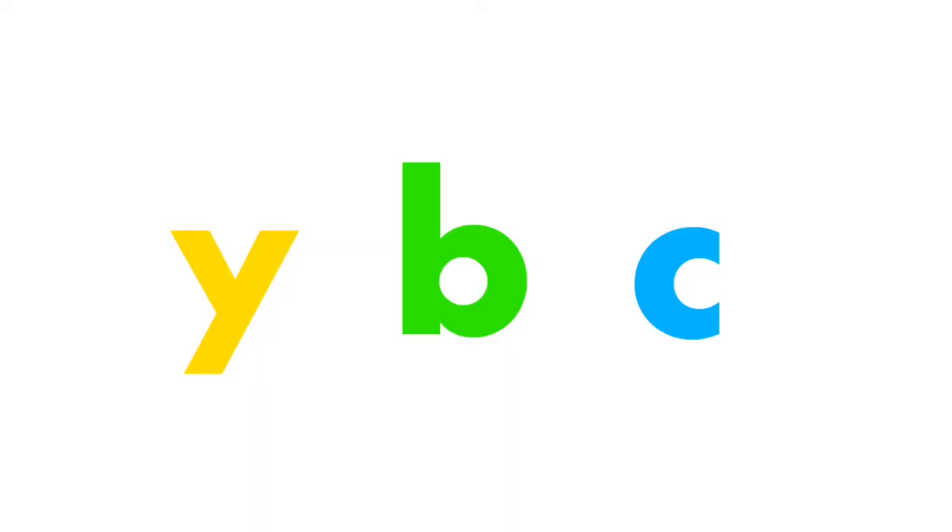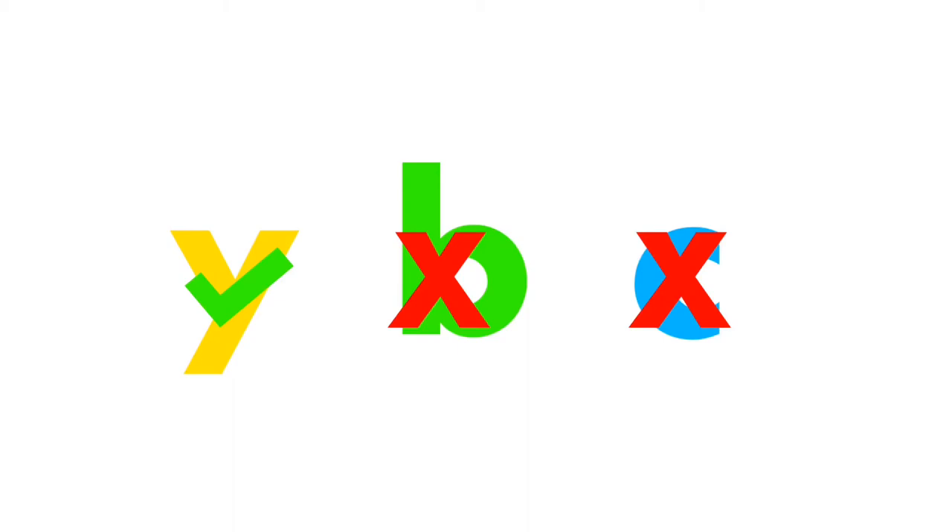Find the vowel. Correct. Y is sometimes a vowel. B and C are consonants. Good job.